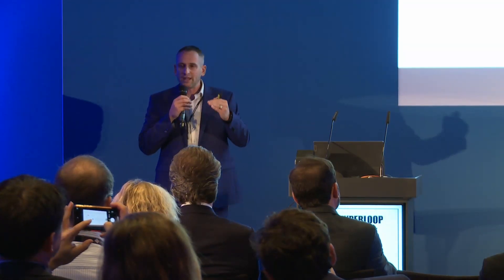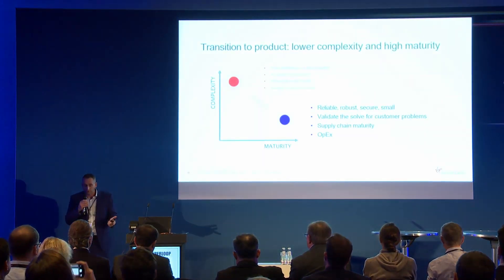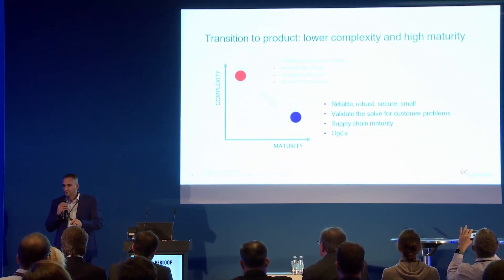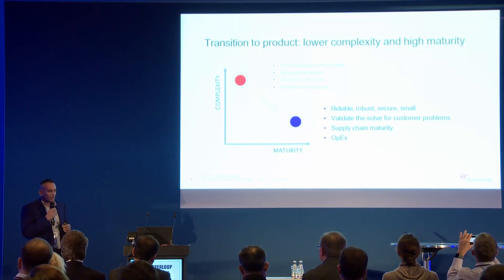So we looked at the transition — how do we move fast and take steps in order to get there while keeping the vision in mind? We looked at how to go from high complexity and low maturity to something we can achieve fast — what we call lower complexity by leveraging higher maturity. That means building a product that's reliable and robust, looking for customer problems and attempting to solve them, leveraging maturity in our industrial partners where it exists, and of course focusing on cost and cost of operation.